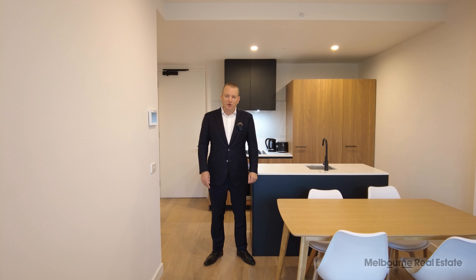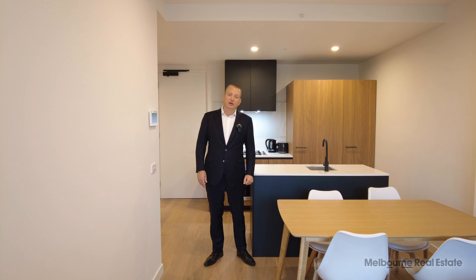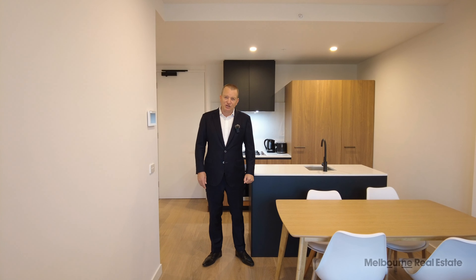Hi, my name is Stephen Fitzsimons from Melbourne Real Estate and this is 403 at 39 Park Street in South Melbourne. It's a fully furnished two bedroom, two bathroom and one car park apartment, brand new in 2022. Let's have a look at the property and we'll begin by having a look outside on the balcony.